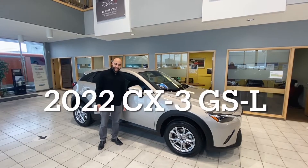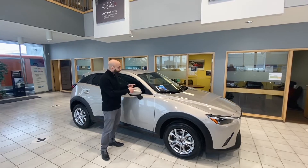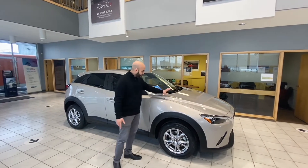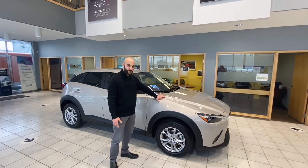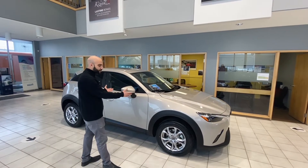Hi everyone, Minna here from Sundance Mazda and today I'm really excited to talk to you guys about the 2022 Mazda CX-3. Mazda has now come out with a new color called the Platinum Quartz that is new to the 2022 models. We do have it here in the showroom for your viewing.